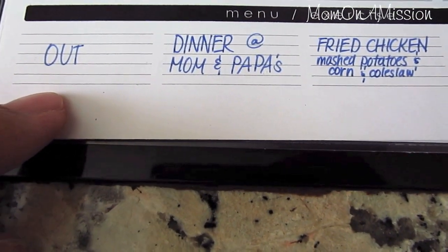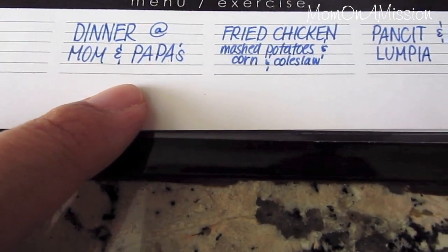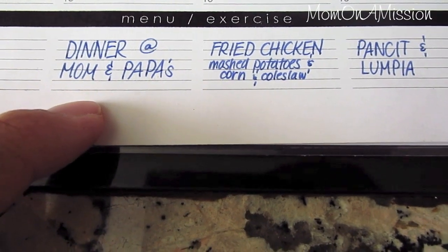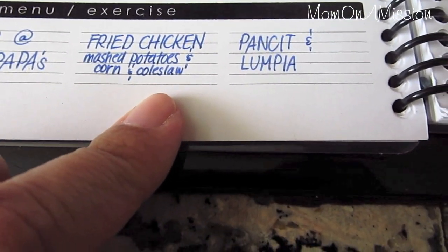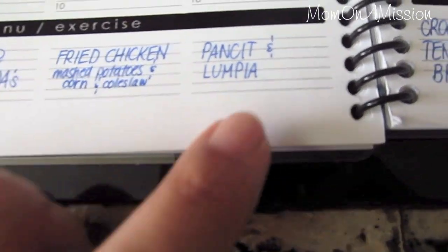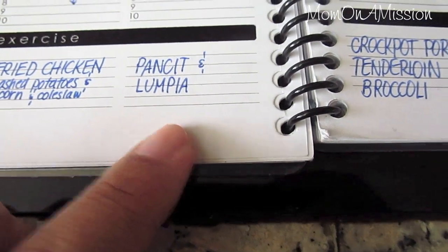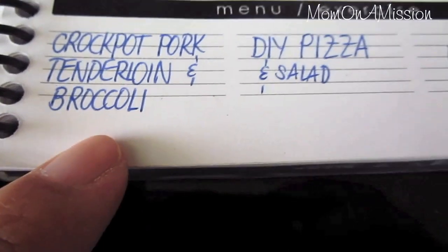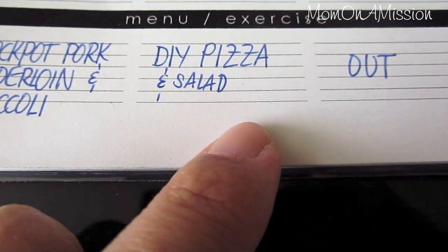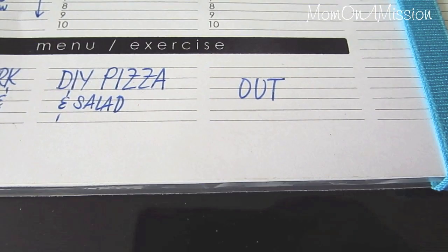Today we're going out — my son's going to see one of his friends in a show, so the adults are going out to dinner. Sunday we have a hike and it's adults only so we'll leave my son at my parents. Monday: oven-fried chicken, mashed potatoes, frozen corn, and coleslaw. Tuesday is Filipino day — pancit, which is noodles, and lumpia, which is egg rolls. Wednesday: crock pot pork tenderloin — I'll post the recipe below. Thursday: DIY pizza night and salad. Friday we usually always go out to eat as an end-of-the-week thing.